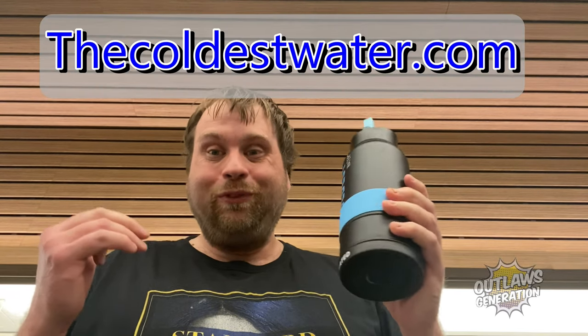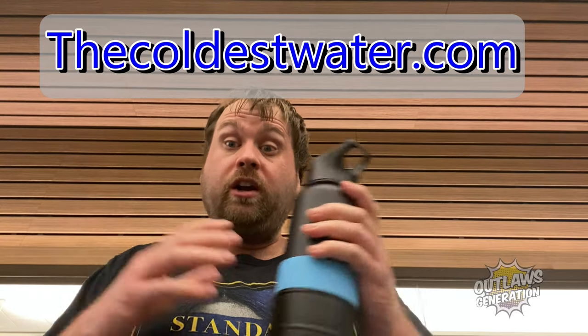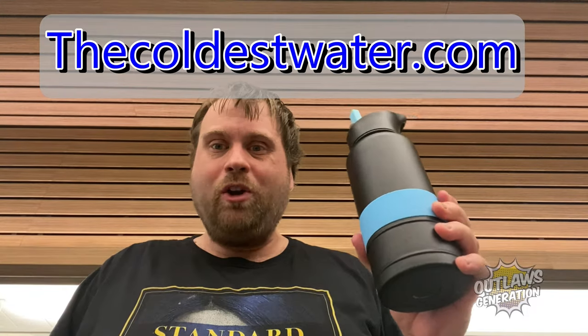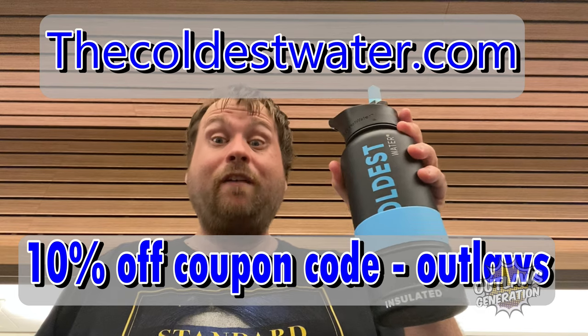Outlaws, go to thecoldestwater.com. This can stay cold up to 36 hours and you can put it in the pool and it will float. They also have all kinds of cool stuff on thecoldestwater.com, like pet items and other cool merch. Use promo code OUTLAWS to get 10% off your entire order.